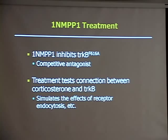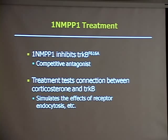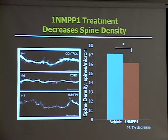I've added the representative 1NMPP1 dendrite here, and you can see it looks more like the corticosterone dendrite than the control dendrite because it has fewer protrusions. Spine density is on the y-axis in spines per micron; vehicle control in blue, 1NMPP1 treatment in orange. I saw a significant decrease of about 14% going from the controls to the group that blocked the TrkB receptors. We can conclude that blocking TrkB receptors — taking away the benefits of a neurotrophin — also leads to fewer spines and could correlate with cognitive deficits in vivo.